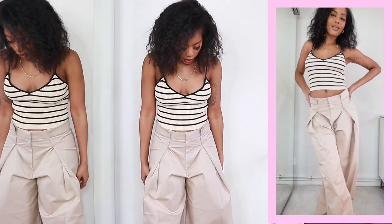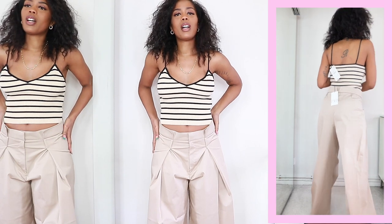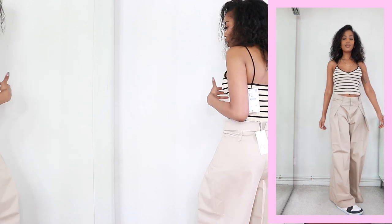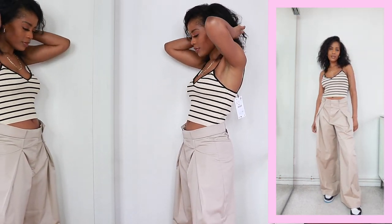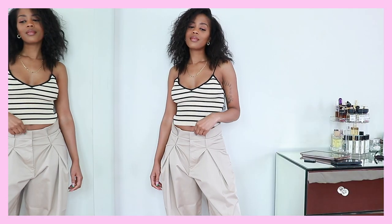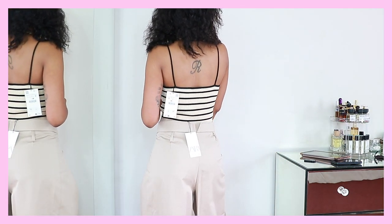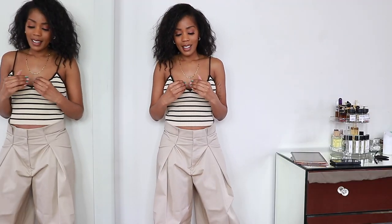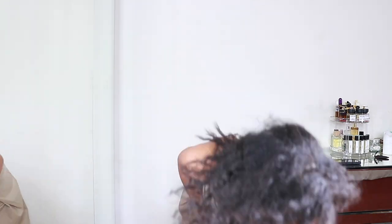I've paired them with trainers for a casual vibe. There are no pockets on them, which is a shame. They do give off a high fashion feel despite being casual. The thing is I'm a lazy dresser — if I wash these I'm not going to iron them to get them to sit like this again. I like the really flared nature and the length is really nice on me, but I'm undecided.